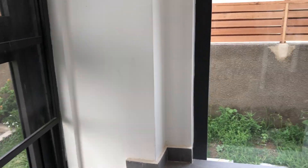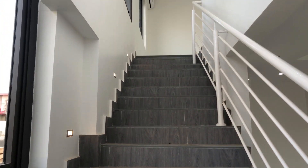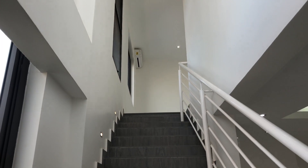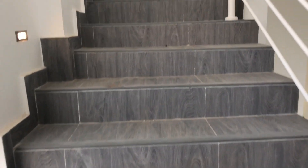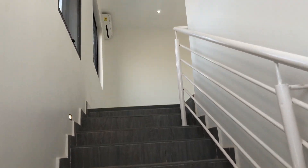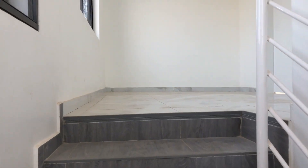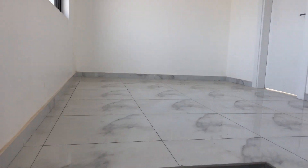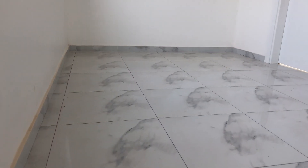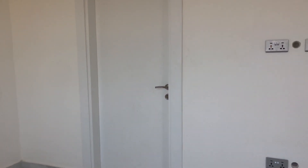We're now heading up this very nice staircase. The tiling and landscaping of the tiles looks absolutely awesome. From the ground floor going upstairs you get to a landing space which can also be used as a small family area before you have access to both rooms upstairs.